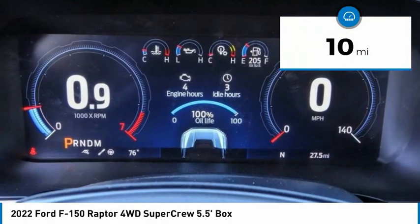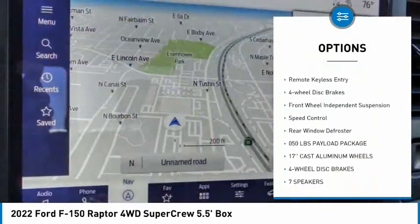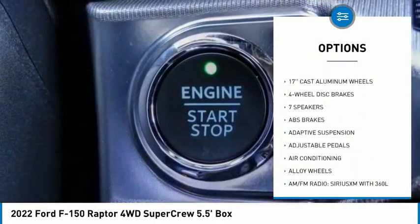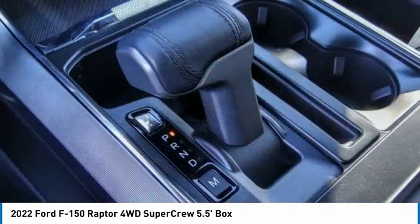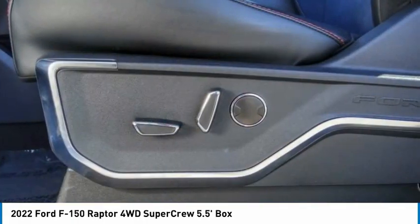Here are some of this vehicle's great options: electronic stability control, alloy wheels, brake assist, traction control, rear step bumper, remote keyless entry, four-wheel disc brakes, front wheel independent suspension, speed control, rear window defroster.